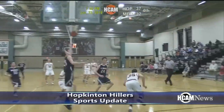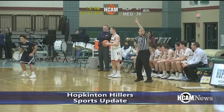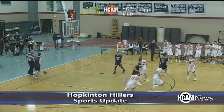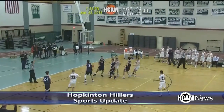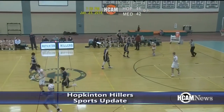In the fourth quarter, Brennan Kelly chipped in with a pair of field goals. He was the team leader, tallying 15 points overall. The Hopkinton Hillers captured the 55-45 win over the Medway Mustangs. Medway falls to 5-7 on the year, while the Hillers are now 7-6 and three wins away from clinching a playoff spot.